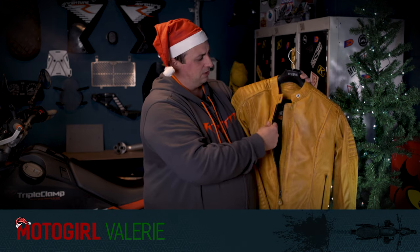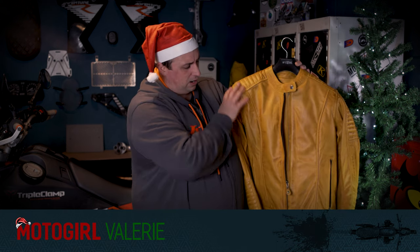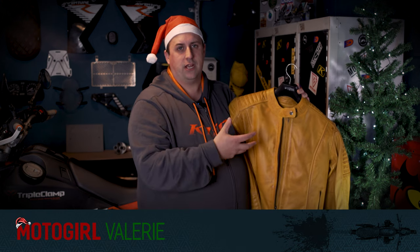This is the Valerie jacket from Motorgirl. Motorgirl are an amazing company — they make only motorcycle gear for women, and it's all designed by women for women. This means the size ranges and fitting are absolutely spectacular. The build quality and the leather they use, for example on this mustard colour Valerie jacket, is just gorgeous. It's a great jacket with really good armour, and they do a huge range of colours — purple, black, tan, red — and a huge range of sizes. It's a fantastic present for any female motorcyclist.